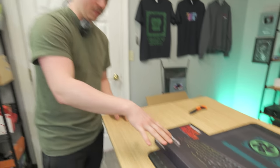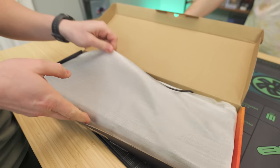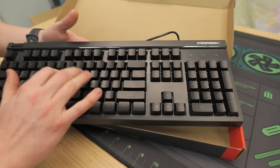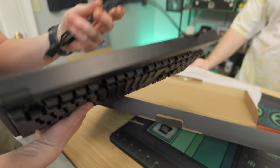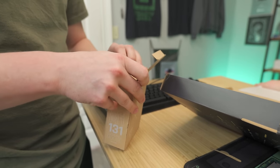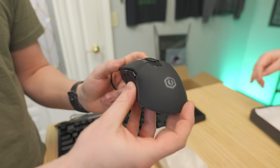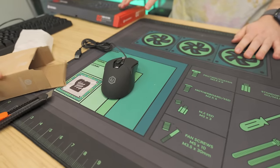For $799, you do get a keyboard and a mouse. It's a very basic, mostly all-plastic membrane keyboard, but it's fully backlit and actually has a little volume wheel on it — not honestly the ugliest keyboard I've seen. The mouse is the M131 Elite, and it's actually a pretty good-looking mouse with macro buttons and DPI switches. Not a bad bundle by any means.